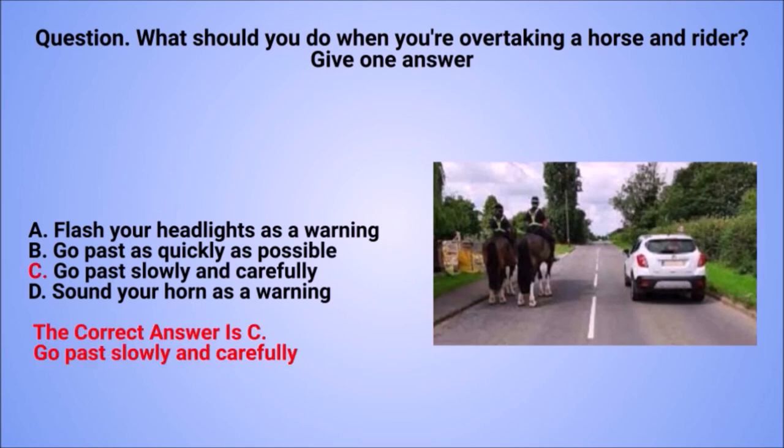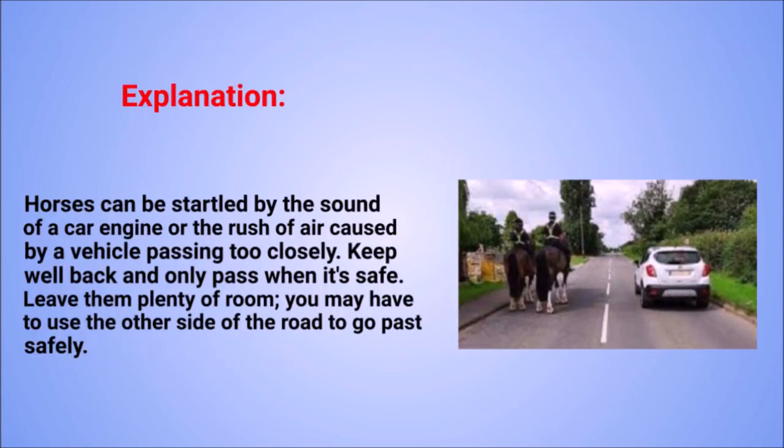The correct answer is C: go past slowly and carefully. Explanation: horses can be startled by the sound of a car engine or the rush of air caused by a vehicle passing too closely. Keep well back and only pass when it's safe. Leave them plenty of room; you may have to use the other side of the road to go past safely.